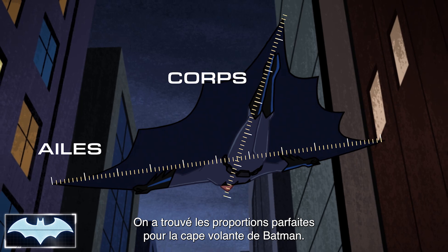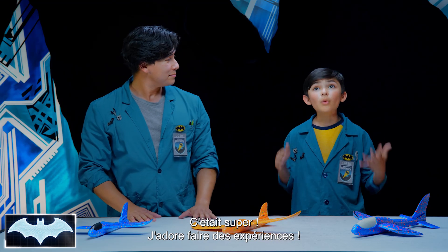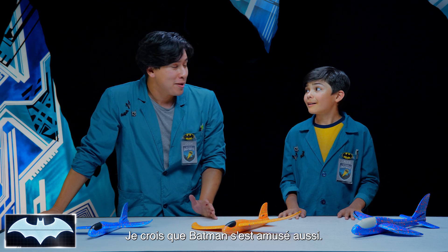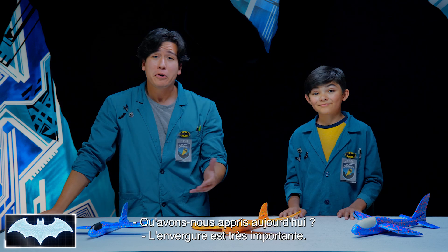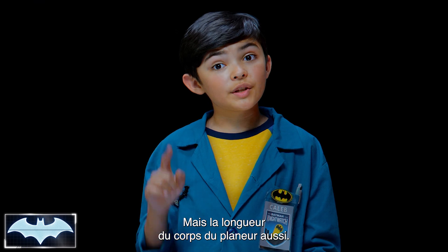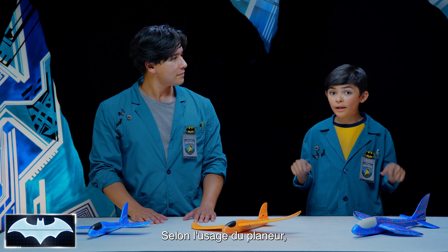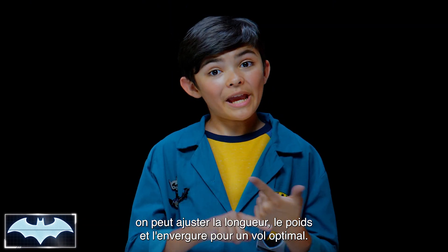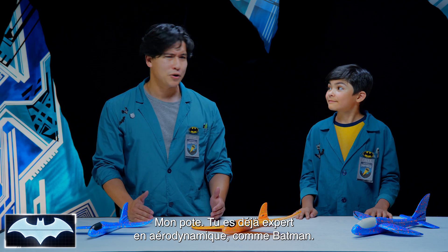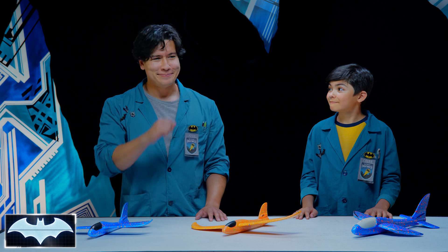Looks like we found the perfect proportions for Batman's Cape Glider! That was so fun — I want to do experiments like this all the time. I think Batman had some fun too. What did we learn today? Wingspan makes a big difference, but so does the length of your glider's body. Depending on what the glider's being used for, you can adjust the length, weight, and wingspan to get the best flight. You're already an aerodynamics expert, just like Batman — and he'd be so proud.